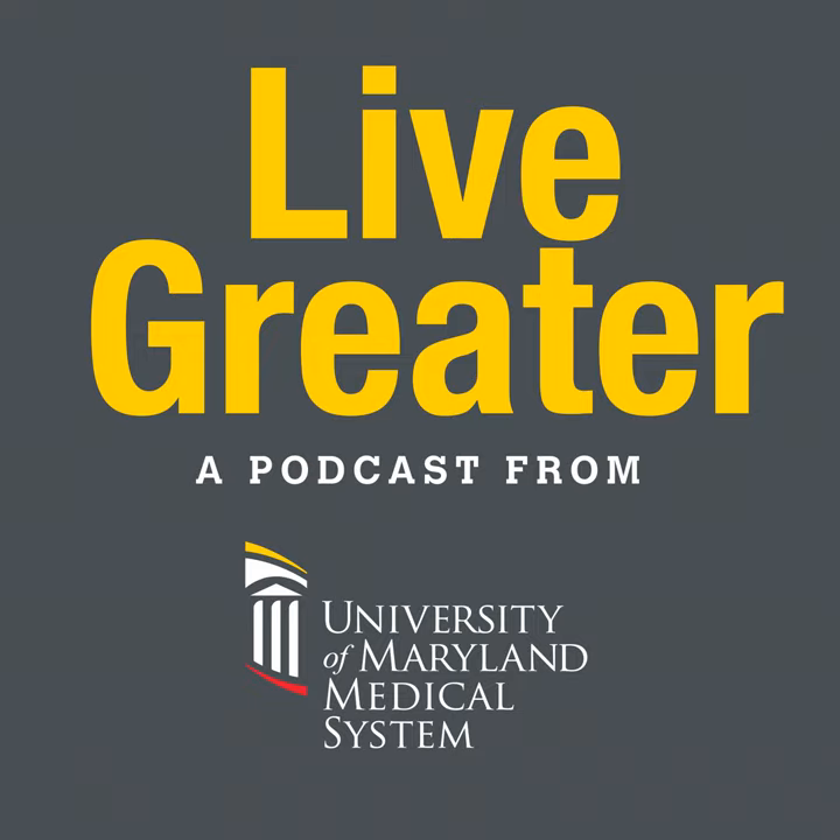That's Dr. Justin Nelms, Chief of Vascular and Endovascular Surgery at University of Maryland Baltimore Washington Medical Center. Find more shows like this one at umms.org/podcast and on YouTube. Thanks for listening to Live Greater, a health and wellness podcast brought to you by the University of Maryland Medical System.